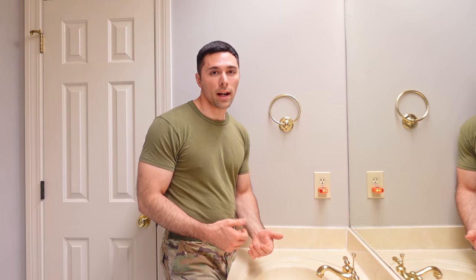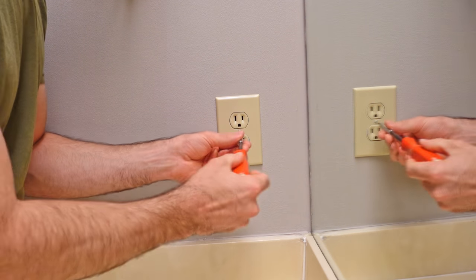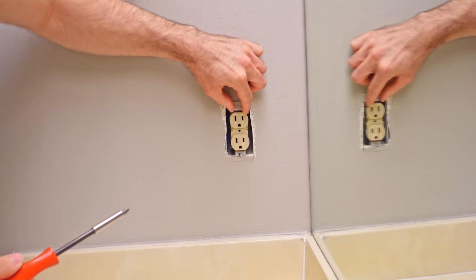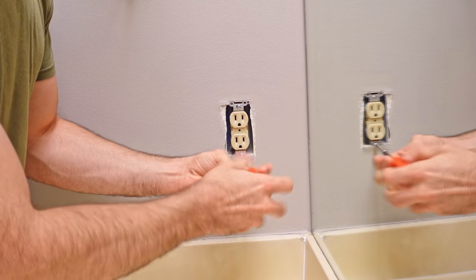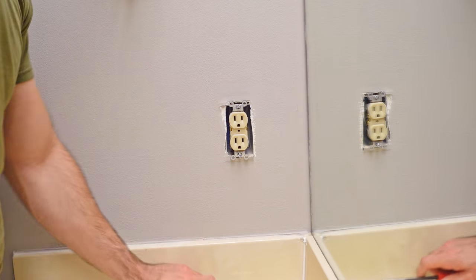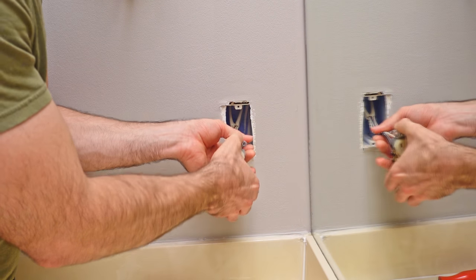Step one: turn off the power at the breaker. Now that the power's off, I'm going to go ahead and remove the face plate. Then I've got two screws that hold the old outlet into the wall, so I'm going to loosen these and remove the outlet to get access to the wires.